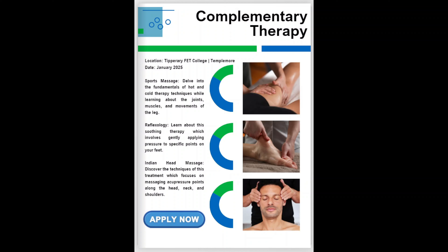Complementary Therapy refers to a range of treatments or practices that are used alongside conventional medical treatments to support overall well-being. These therapies are not intended to replace standard medical care, but rather to complement it — hence the name Complementary.